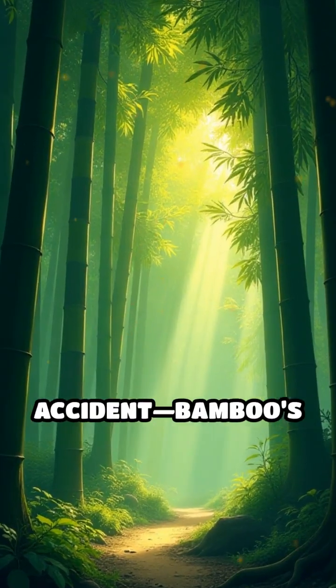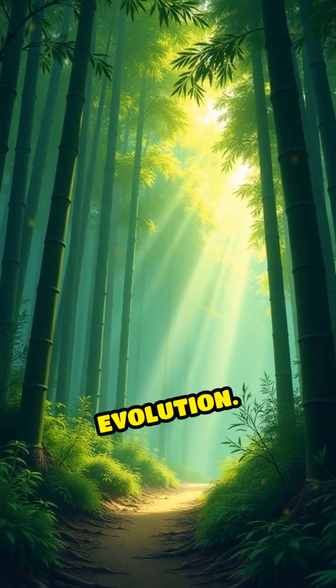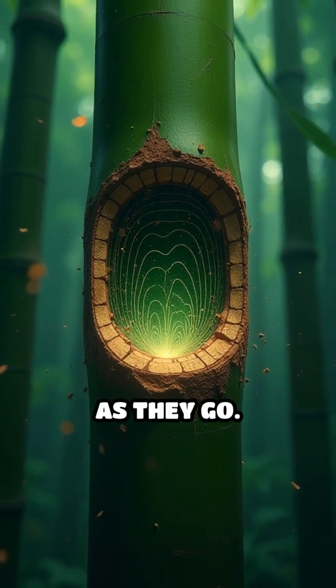This isn't just a happy accident. Bamboo's structure is the result of millions of years of evolution. Its cylindrical hollow form allows sound waves to travel inside and bounce back and forth, intensifying as they go.